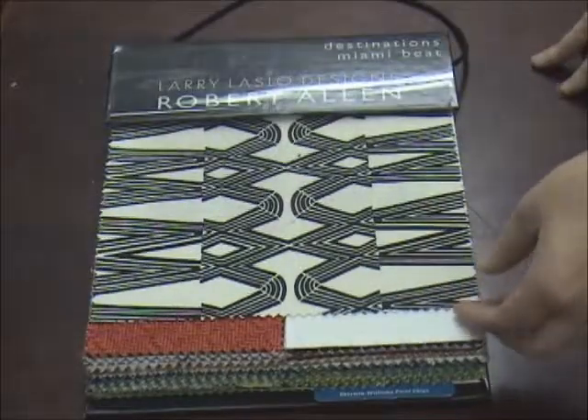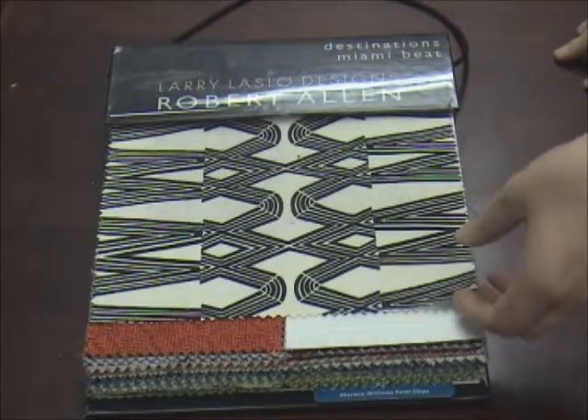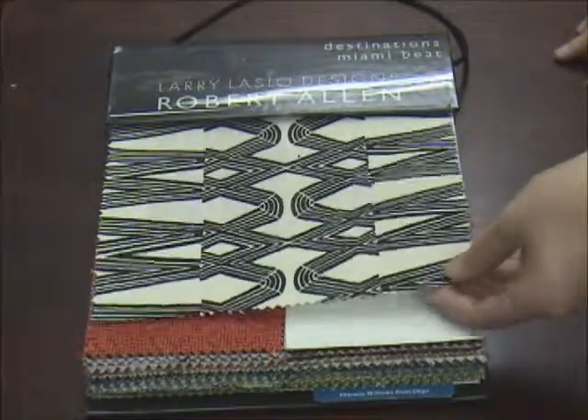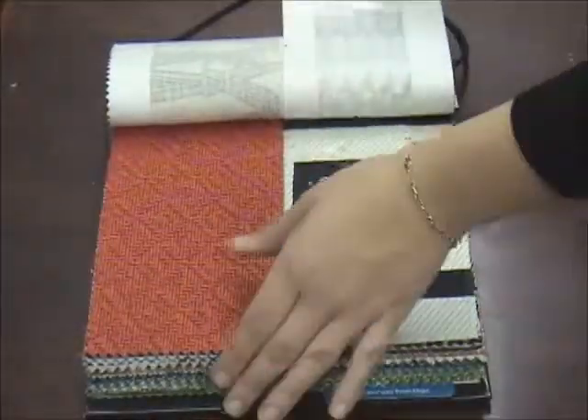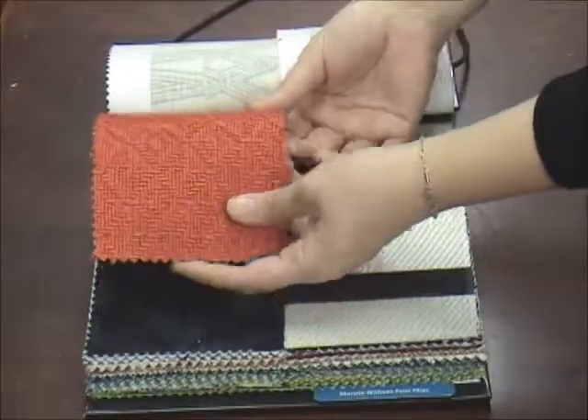We're going to look at the Larry Laszlo Designs for Robert Allen Destinations book — it's Miami Beat. This book is full of awesome patterns and beautiful sheers. There's a beautiful cellulose fabric in a red color.